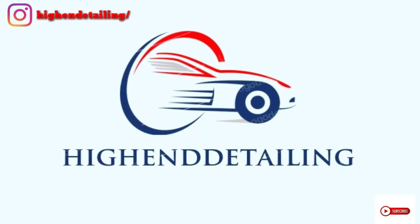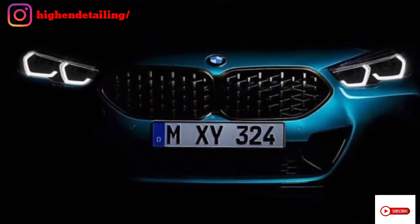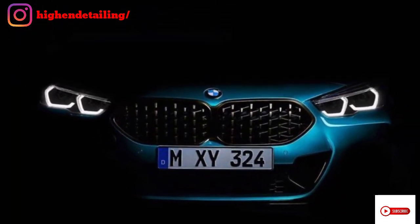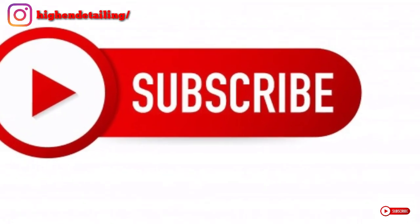Hello guys, welcome to my channel. Today I am going to talk about the all new BMW 2 Series Grand Coupe. Before starting the video, please hit the like button, subscribe to my channel, and also follow my Instagram page. So let's start the video.